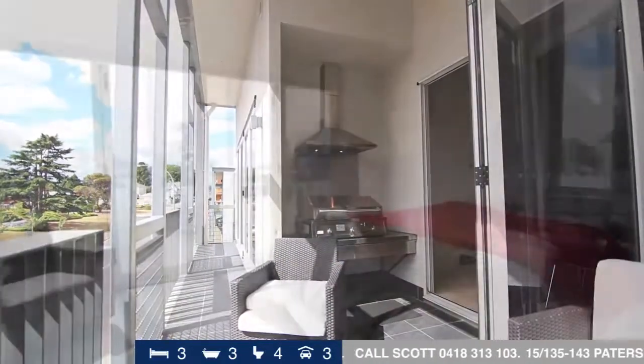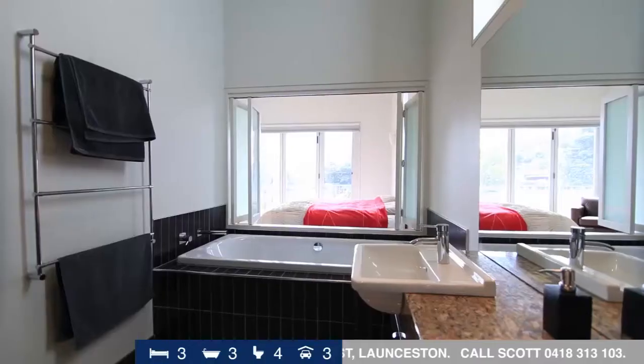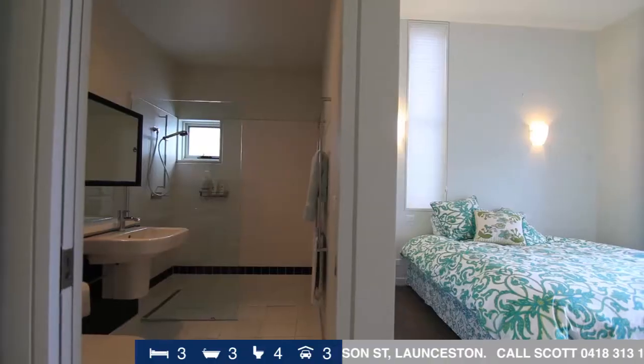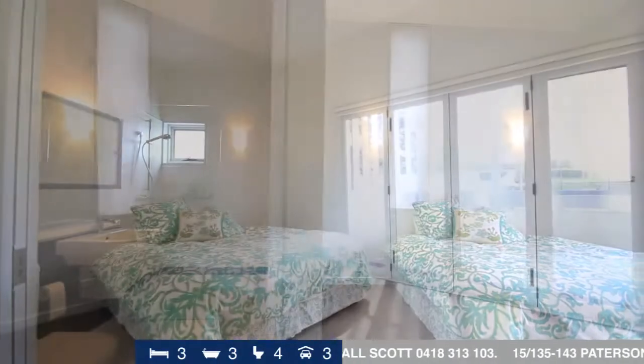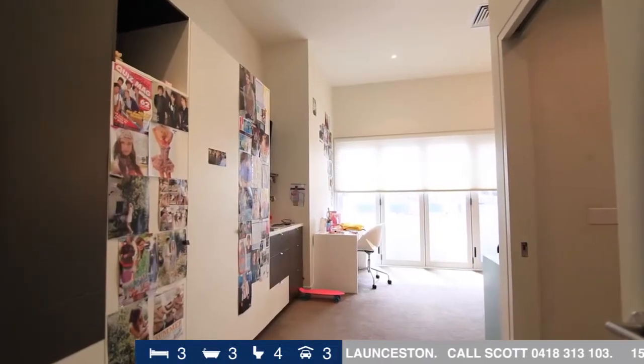Featuring a generous master bedroom with a walk-in wardrobe and stunning ensuite. The two remaining bedrooms with complimentary ensuite are finished in the same superior manner. With lift and stair access,